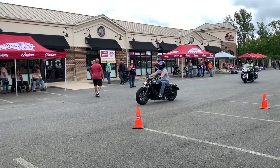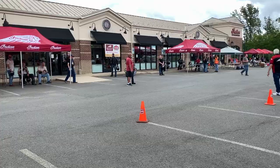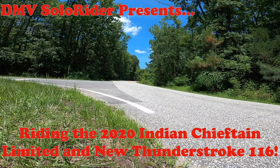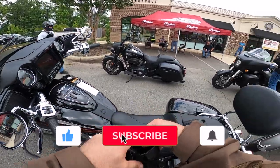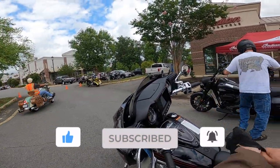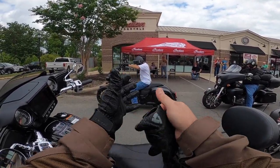Hope these are helpful if you're curious about these bikes. All right guys, we are on the 2020 Chieftain Limited, which has the bigger 116 engine.